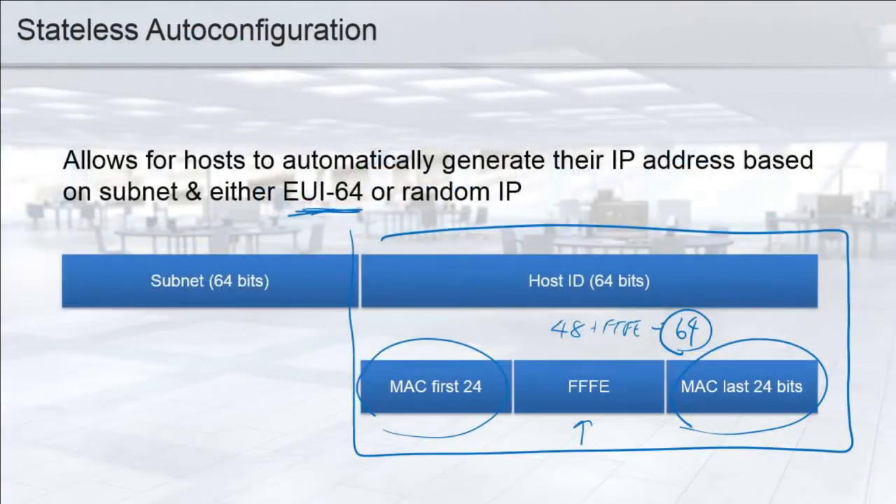Are you guys feeling better about FE80 and 2001? FE80 link-local is used a lot for internal functions: ICMP, IGMP, neighbor discovery, router advertisements — all that stuff. Whereas addresses like 2001 are just used to get outside of our subnet.